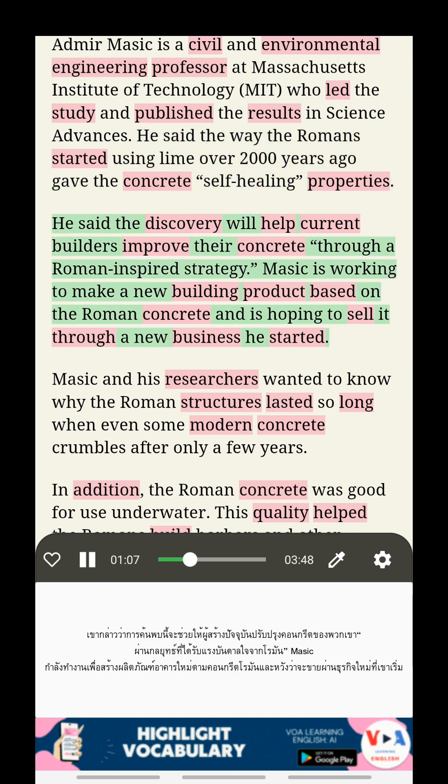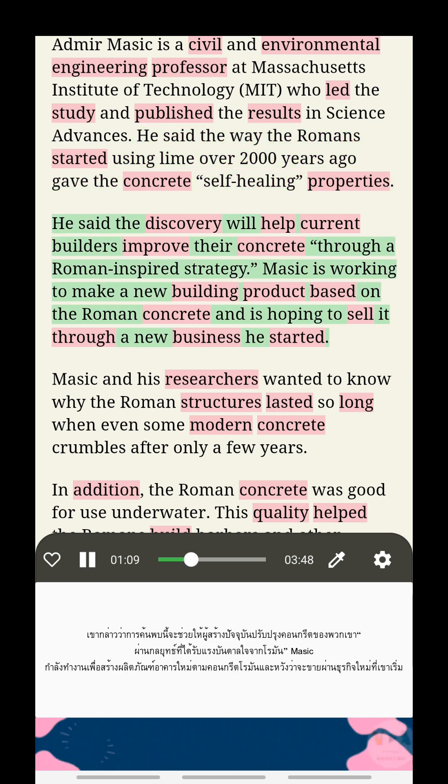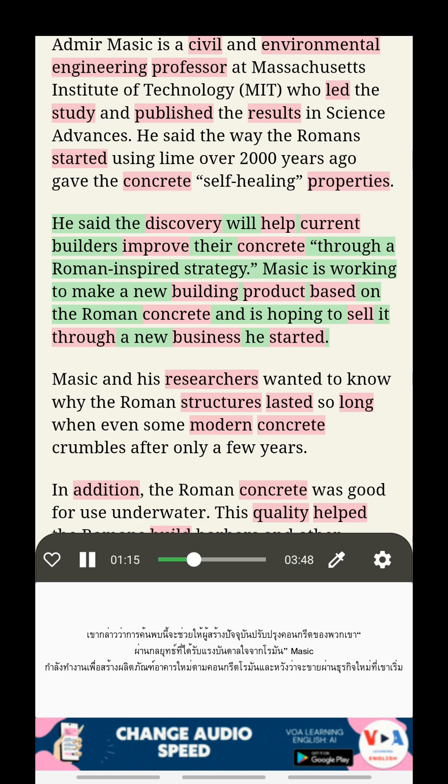He said the discovery will help current builders improve their concrete through a Roman-inspired strategy. Masic is working to make a new building product based on the Roman concrete and is hoping to sell it through a new business he started.